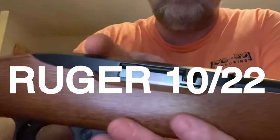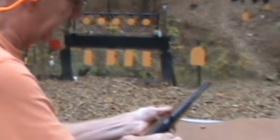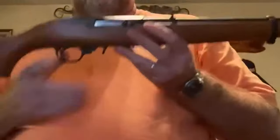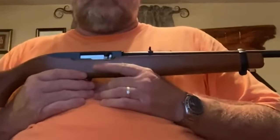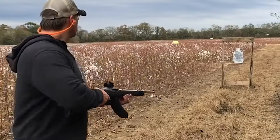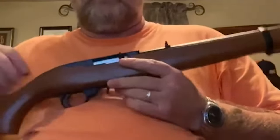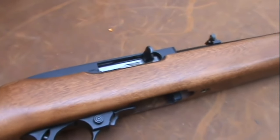The Ruger 10-22 is a highly regarded and iconic firearm that has solidified its place as one of the most popular rimfire rifles in the world. Introduced in 1964 by Sturm, Ruger and Company, this semi-automatic rifle quickly gained a reputation for its reliability, accuracy, and versatility, making it a favorite among both recreational shooters and firearms enthusiasts. It boasts a sleek and ergonomic profile with a traditional rifle stock and a compact receiver, constructed with durable materials ensuring longevity and ruggedness.